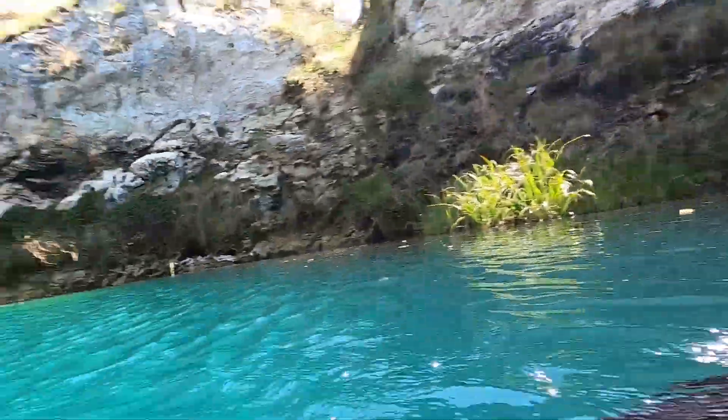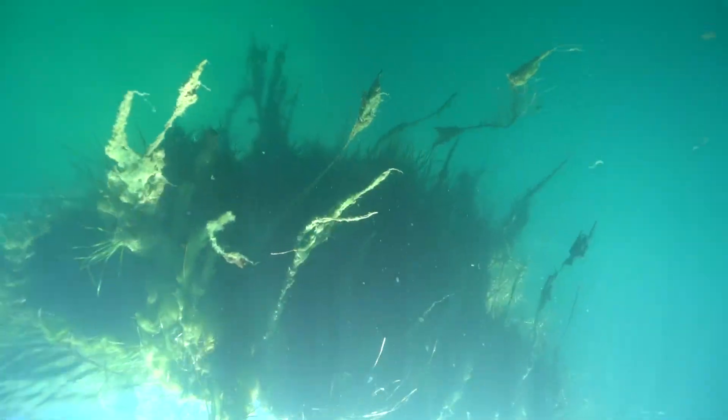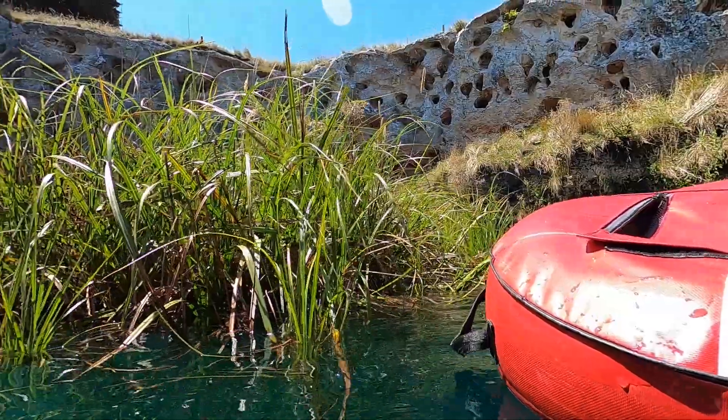Down we go. There's a whole bunch of reeds that had been growing on the wall — they've just detached and are floating around in the middle of the sinkhole now. Look at it — it just floated right over next to the boy here.